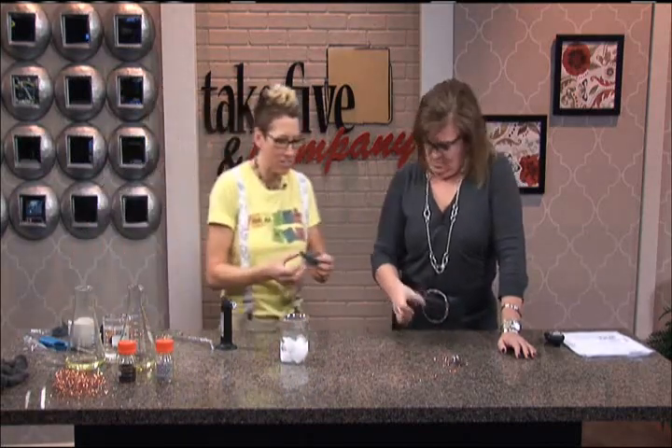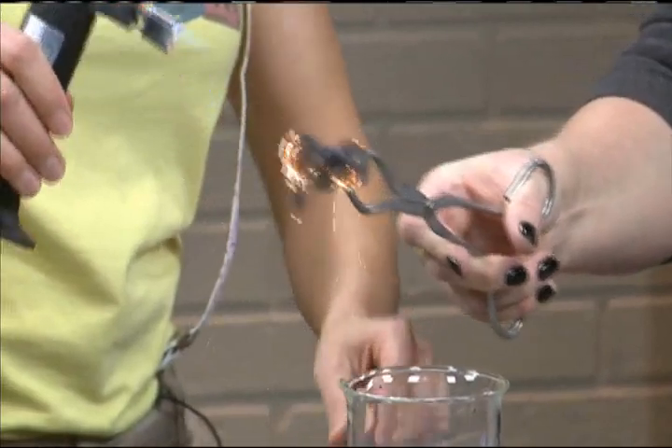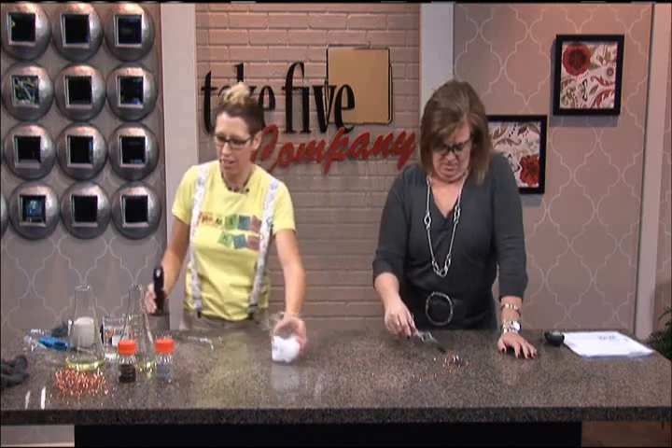Now let's compare that to trying to burn some steel wool in the presence of carbon dioxide. Throw it in there — nothing, right? Nothing. Because the carbon dioxide deprives it of oxygen. But magnesium burns at such a higher energy.